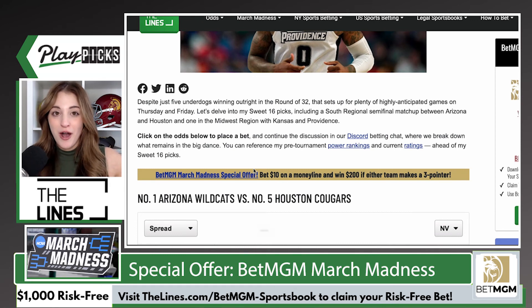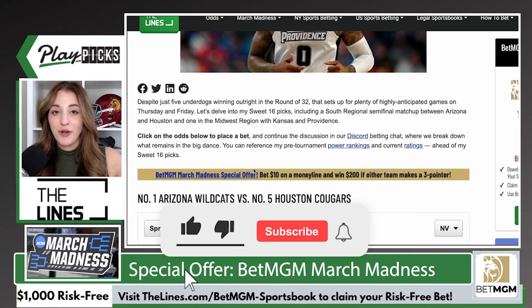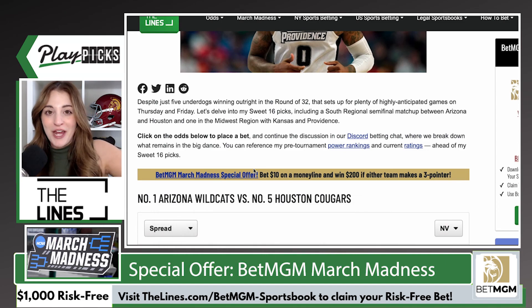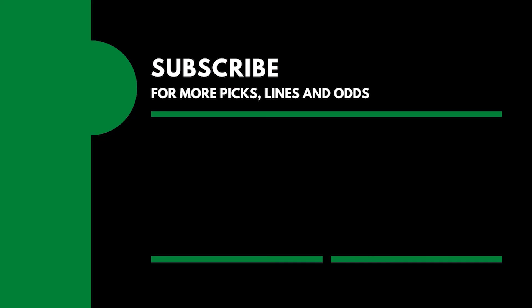So remember, if you're not a customer and you're planning on wagering on March Madness, first and foremost visit theLines, and second, sign up for BetMGM Online Sportsbook. That about wraps it up for today's video. Good luck with your wagering. I will see you next time.